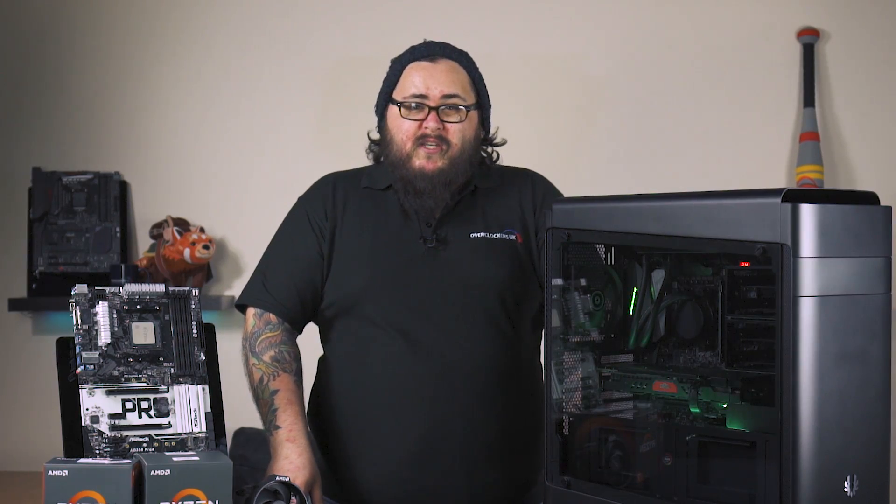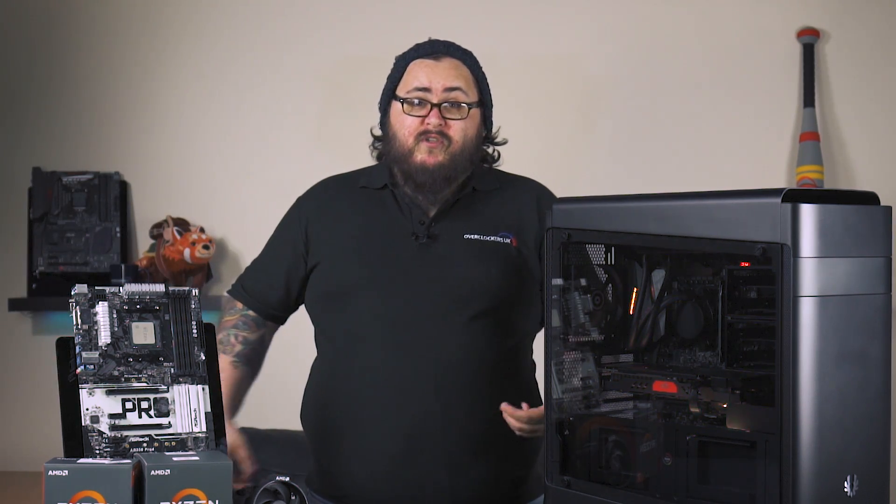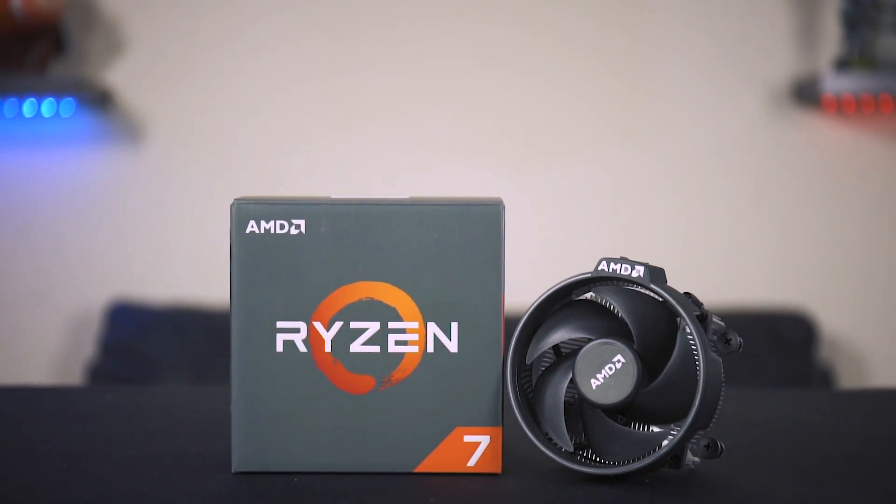And usually, unless you go for a clunky solution like software or KVM, it requires another desk, another monitor setup and peripherals, which means even more cost. AMD decided enough is enough, and Ryzen was born.